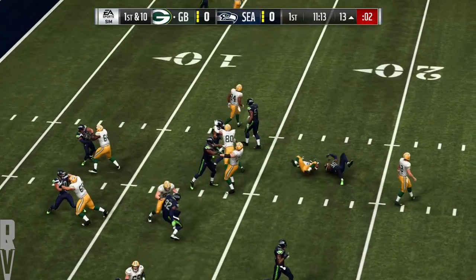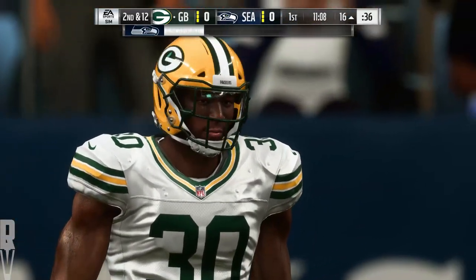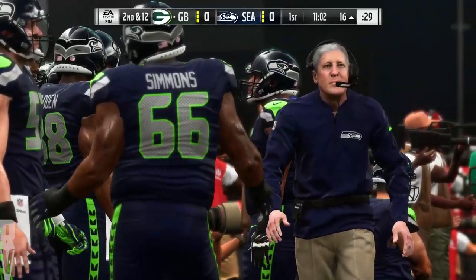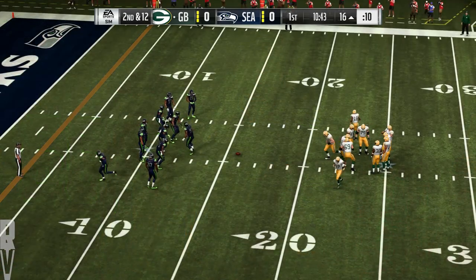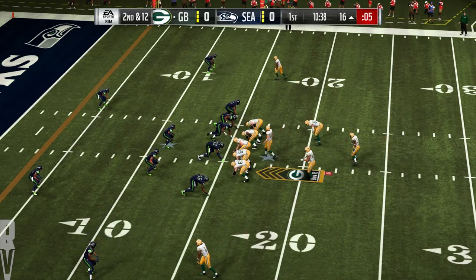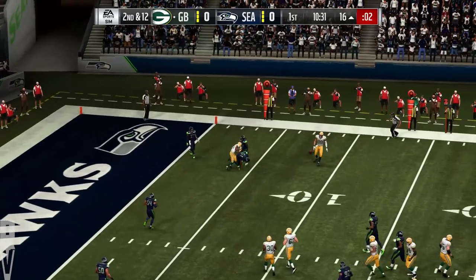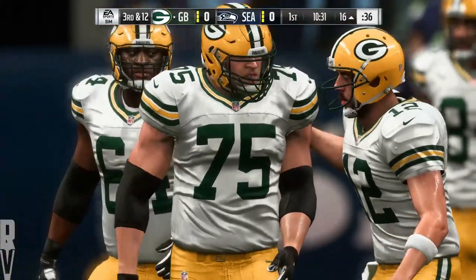The first carry now for the BYU man — it's Jamal Williams — and he is going to be stopped cold behind the line of scrimmage. Call it a loss of two on the play, and that'll make it second and 12. Now Rodgers throwing on second down, and his throw is incomplete. Randall Cobb the intended receiver, and that'll make it third down.